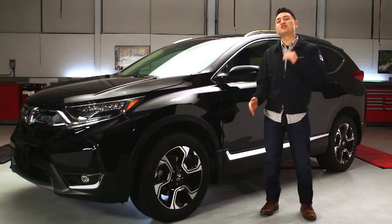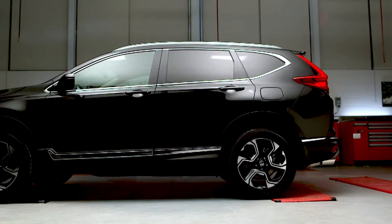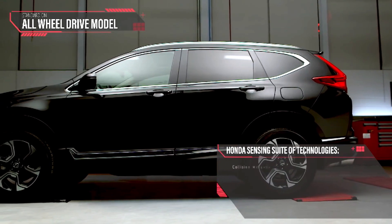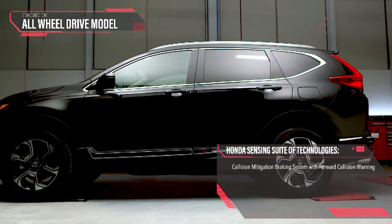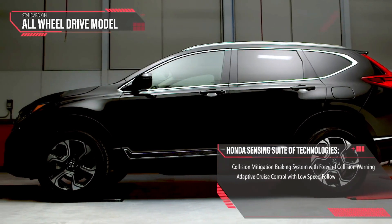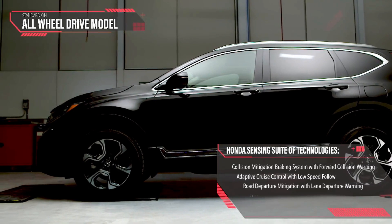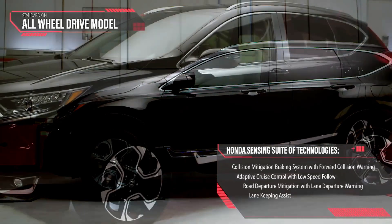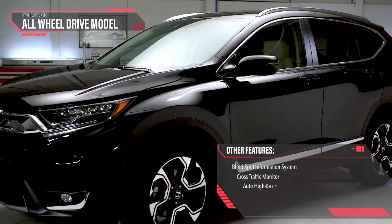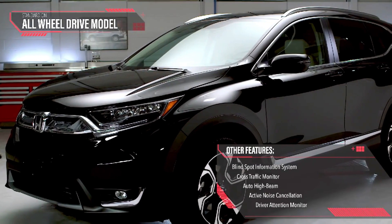The CR-V is packed with too much technology to cover in detail, but here's a quick list. Standard on all-wheel drive models is the Honda Sensing suite of technologies: collision mitigation braking system with forward collision warning, adaptive cruise control with low speed follow, road departure mitigation with lane departure warning and lane keeping assist. Plus other features like blind spot information system, cross traffic monitor, auto high beam, active noise cancellation, and the new driver attention monitor.